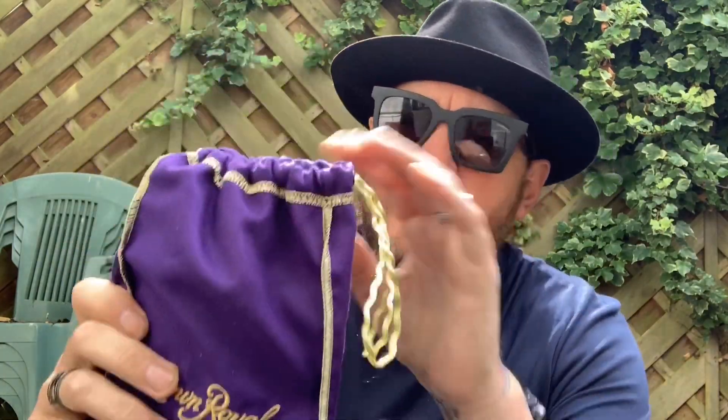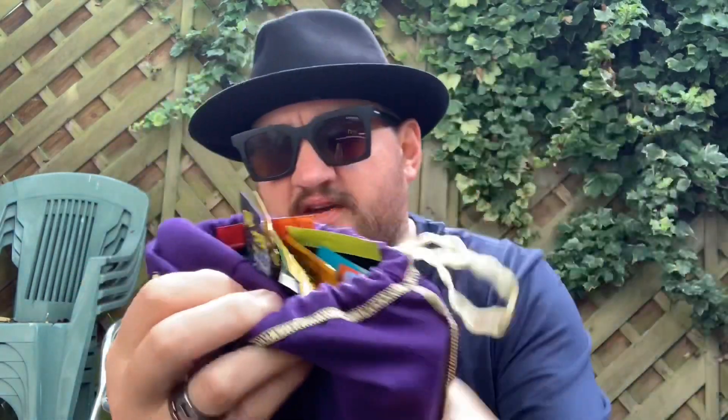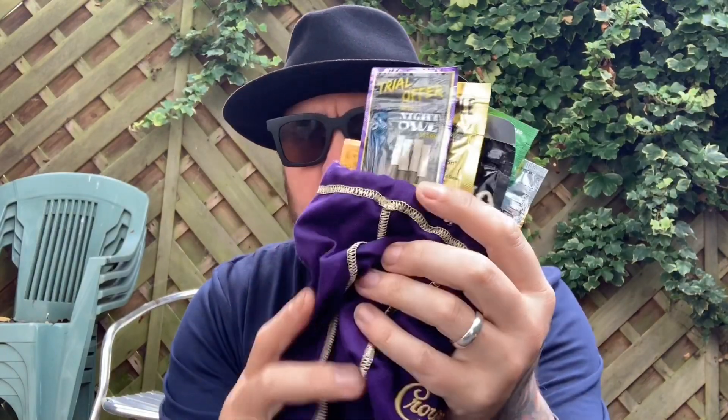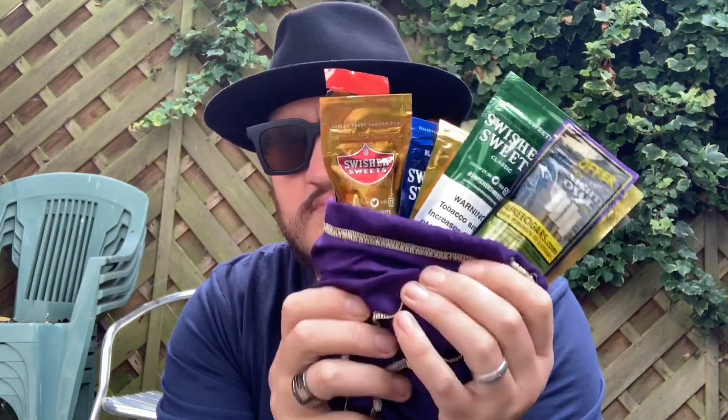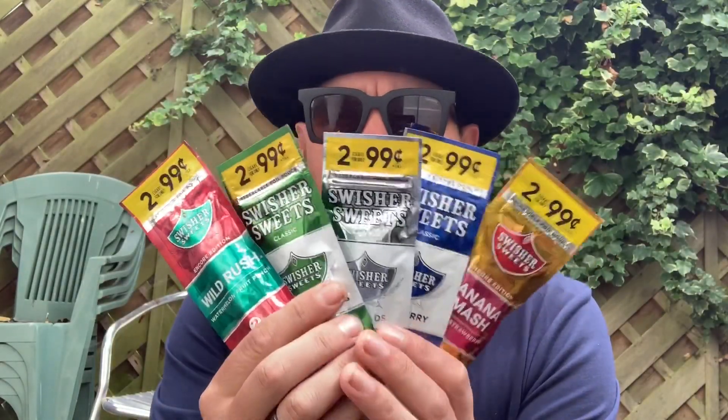Hello YouTube! So my amazing wife came back from America. She bought me a Crown Royal bag full of cigars. So we're gonna go through these. Let me quickly sort them out. Okay, we semi-arrange them.